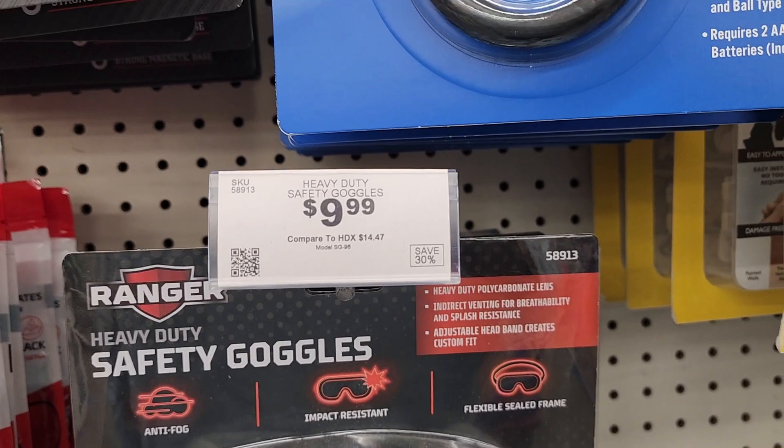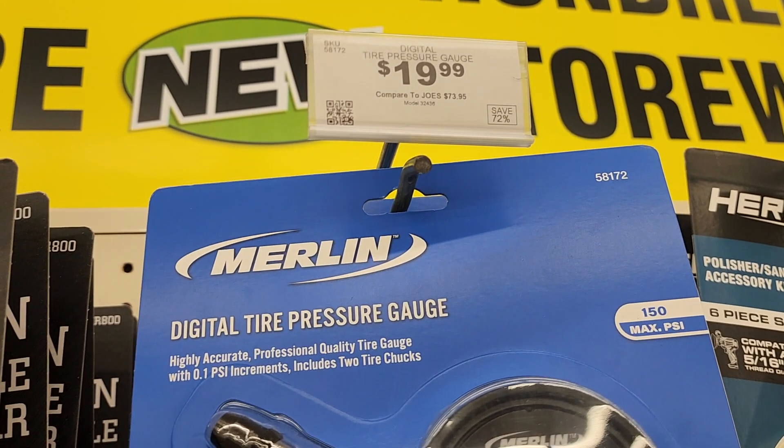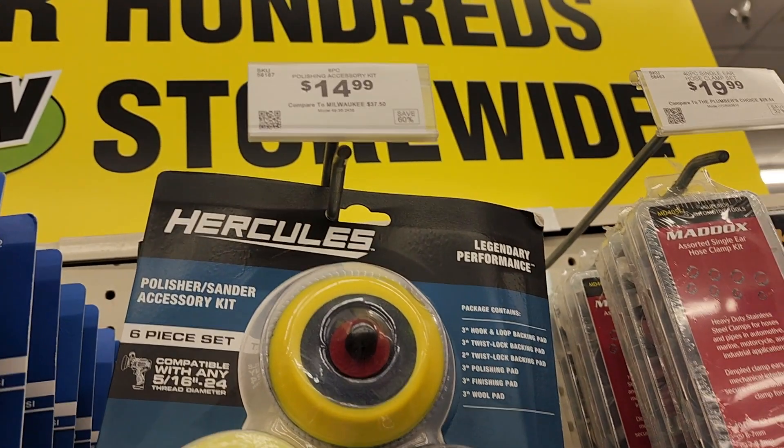Now is the time to buy the Icon light because it's $39 and it's probably going to go up. You've also got this digital air meter or tire gauge for $19.99, and a polisher-sander accessory kit for $14.99.